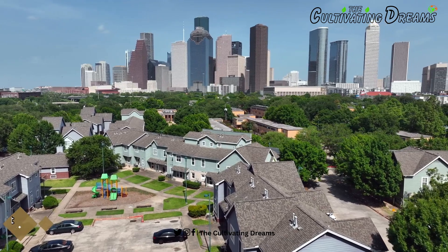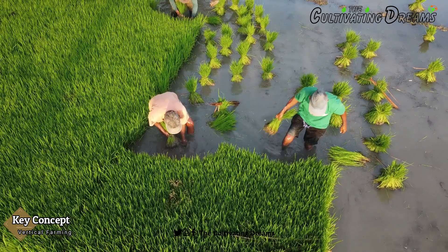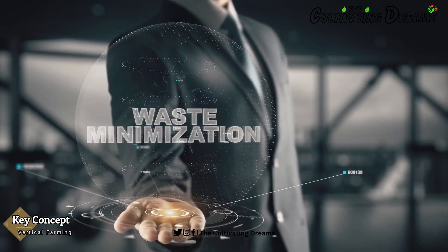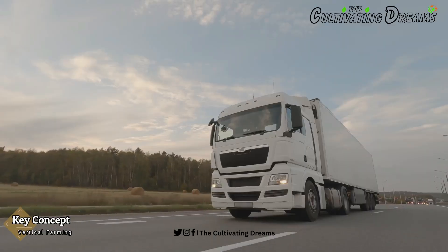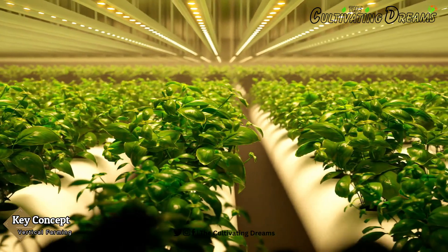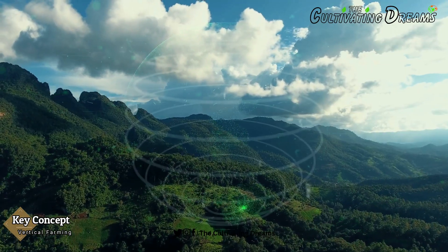With a booming global population and expanding urban landscapes, the demand for fresh, sustainable food is at an all-time high. Traditional farming struggles to meet these demands, but vertical farming steps in as a game-changer. It optimizes space, minimizes waste, and drastically reduces the need for extensive agricultural land, transportation, and water use. In today's world, vertical farming is pivotal — it's a beacon of sustainability, maximizing resources, ensuring year-round crop production, combating food insecurity, and minimizing environmental impact.